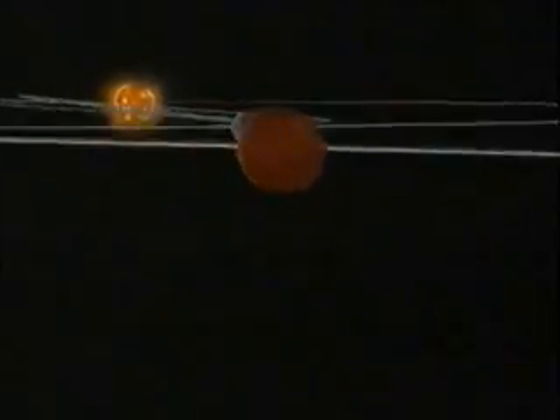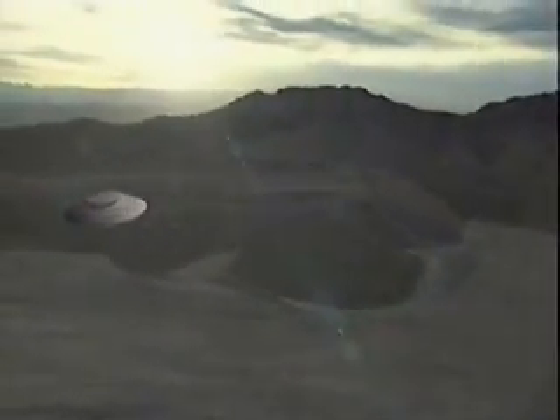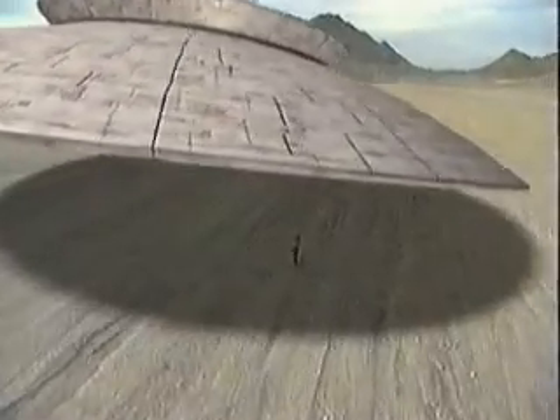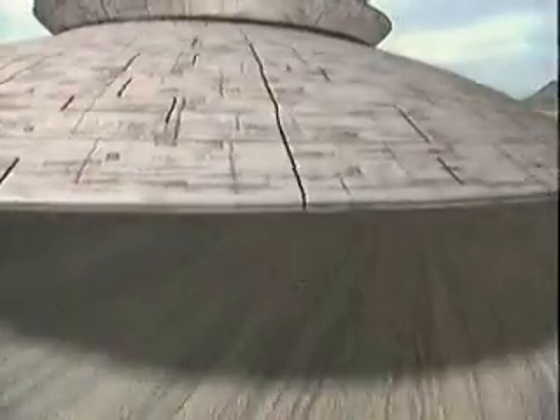But how do we know that our sun will become a red giant and a white dwarf? If an alien came to the Earth and found one human being and studied that human being, they would be able to see something about how that person worked — how they breathed, how they could see, something about how their arms and legs worked and so on. But they wouldn't understand anything about the life cycle of human beings.